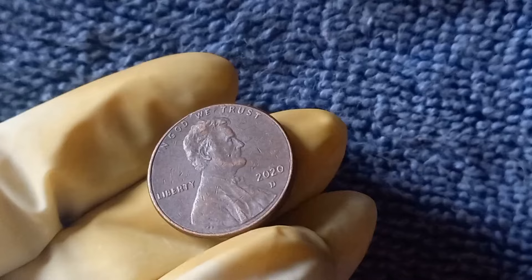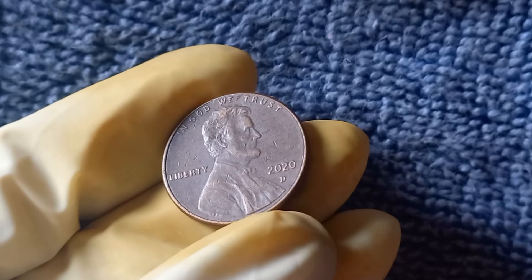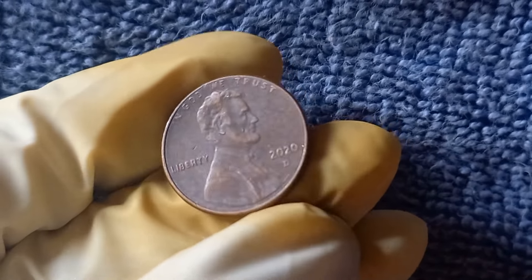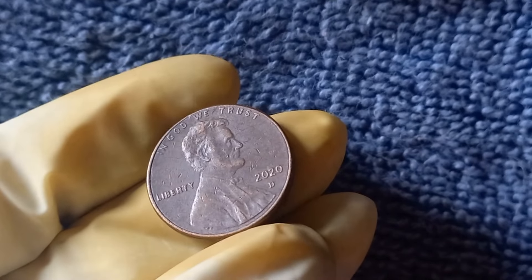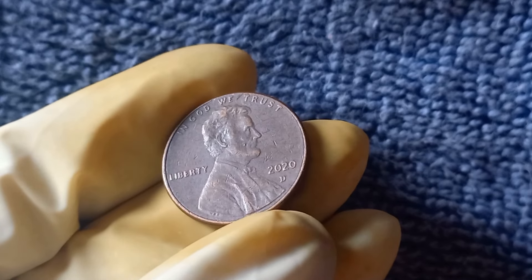Now we have an incredibly exciting topic to discuss: the 2020 D Mint Mark Lincoln penny. Did you know that there is a version out there worth a jaw-dropping $1.4 million? The 2020 D penny was minted at the Denver Mint. The United States Mint has been producing the Lincoln penny since 1909, making it one of the longest-running coin series in U.S. history. The D Mint Mark indicates that the coin was minted at the Denver Mint, one of the U.S. Mint's three main coin-producing facilities. What makes the 2020 D Mint Mark Lincoln penny so special and valuable comes down to a rare error that occurred during the minting process.